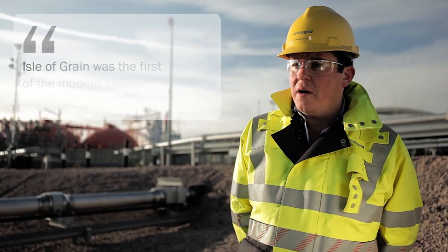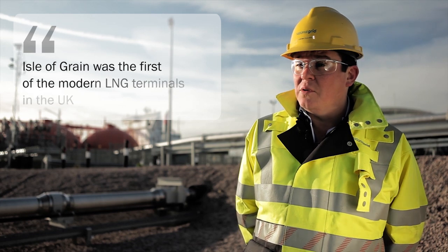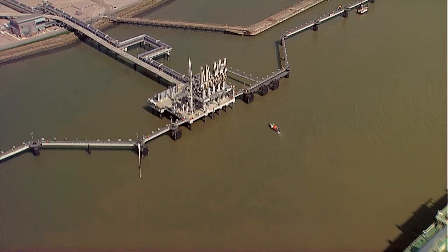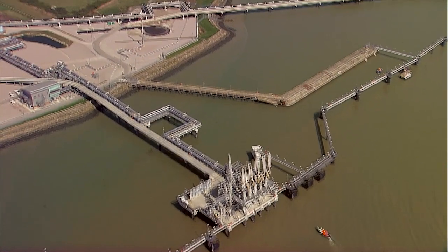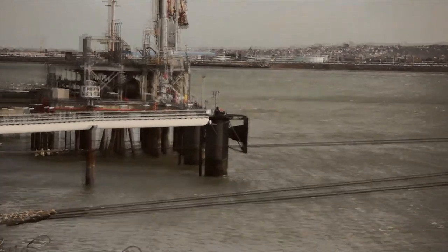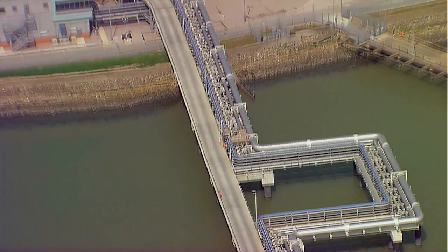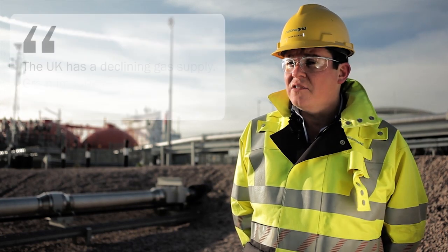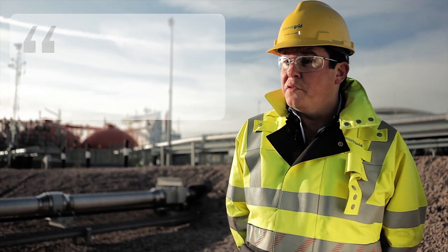National Grid has had a site here for a long time — since 1980. We converted a peak shave LNG terminal into an import terminal in 2005; that was the first LNG ship ever to come into the UK. It's the first of the modern LNG terminals in the UK as well. Our second jetty was commissioned in 2010, again using trailball equipment. The reason for importing LNG into the UK is really focused on the declining amount of supply from the UK continental shelf — that gas supply is dwindling and LNG is making up the shortfall.